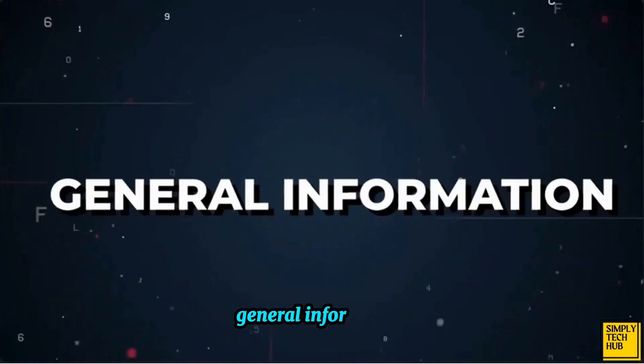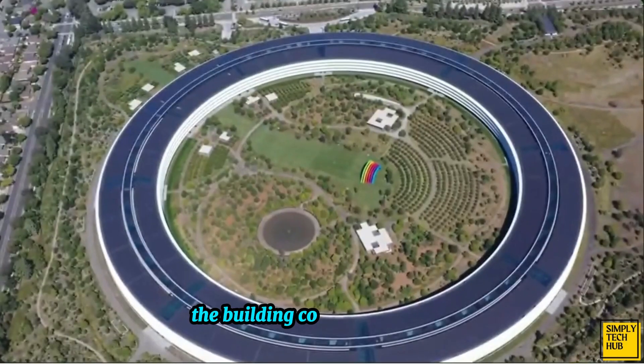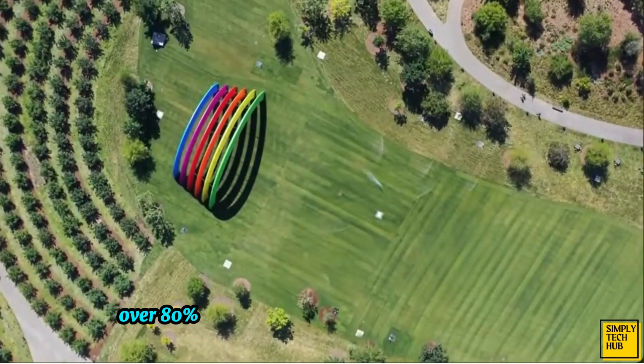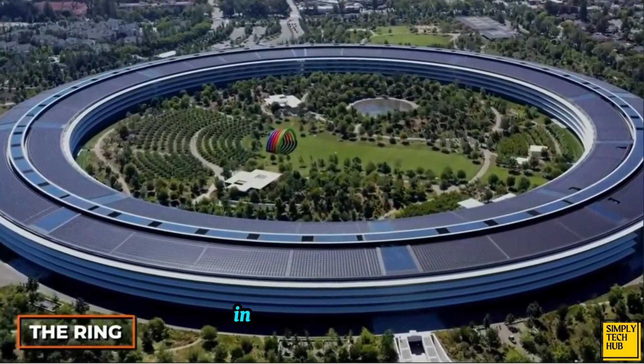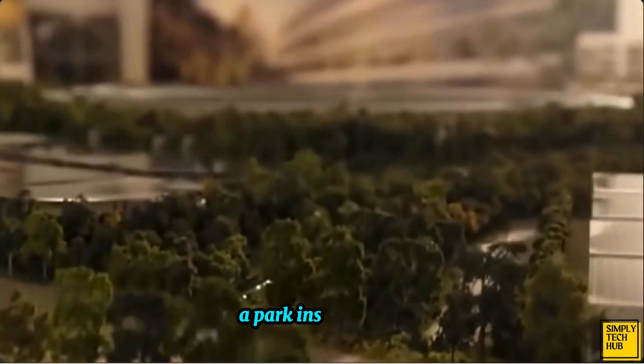Named Apple Park, the Apple headquarters is a sight to behold. The building covers an area of 176 acres and surprisingly over 80% of it has been dedicated to green space. The main building is officially called the Ring, and for good reason since it's in the shape of a ring. In the center of it is a lush green park — a park inside a park.